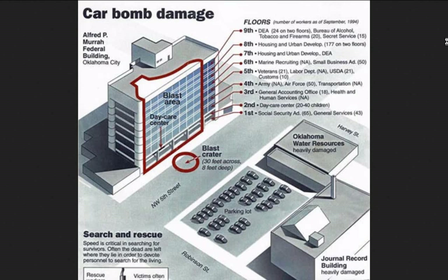Oklahoma City bombing statistics: a 30-foot across, 8-foot deep crater in the street right next to the building. The first and second floors had exposed columns holding up the front of the building. These lower columns were hit with pieces of the vehicle — one is confirmed to have been completely destroyed, and another couple were bent and stressed.